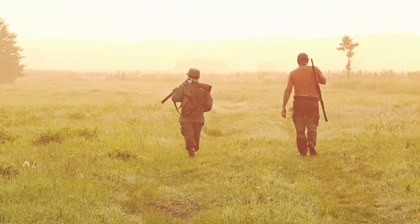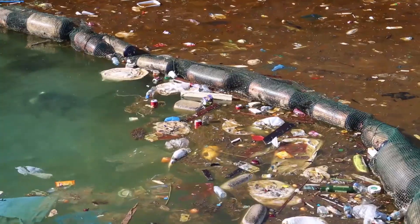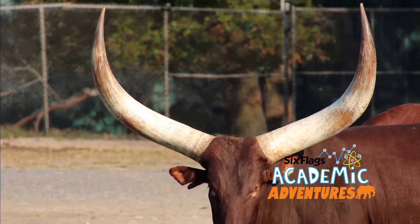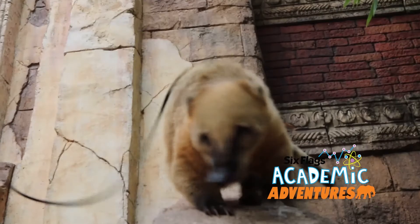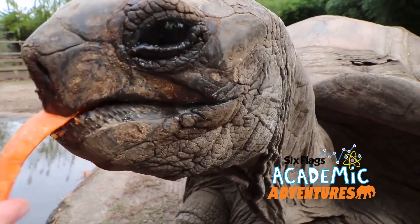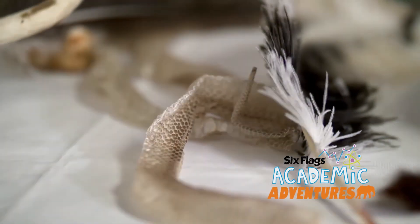Last video, we discussed the human element of extinction, but what is being done worldwide to help slow that trend? Hi everyone, my name's Stacy with Six Flags Great Adventure and Safari. Today we are going to discuss what is being done, both globally and locally, to help promote the sustainable use and management of natural resources, as well as animal habitats.